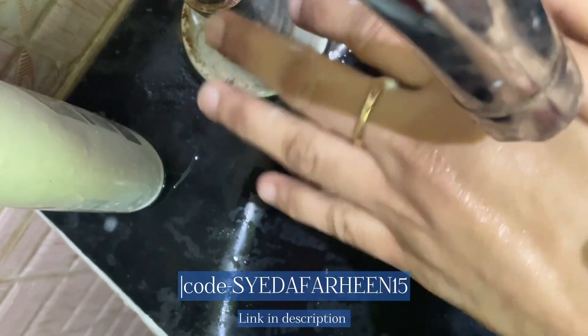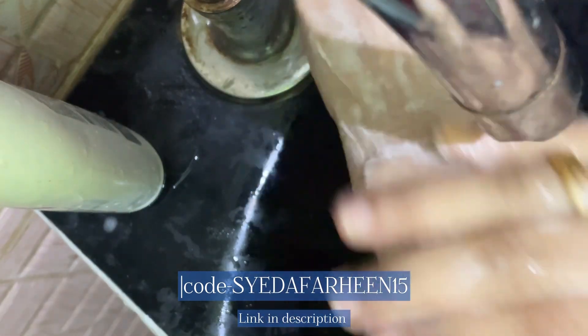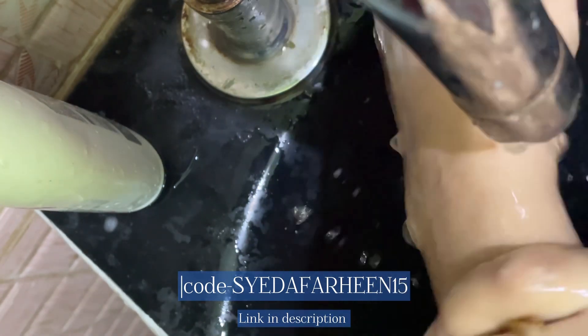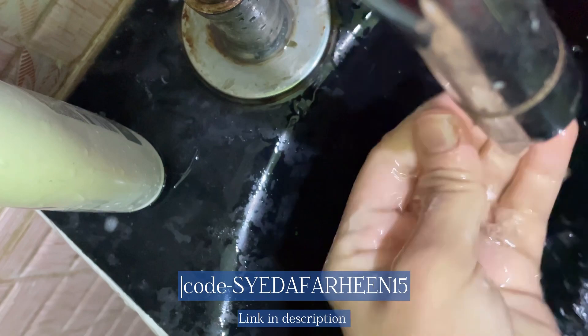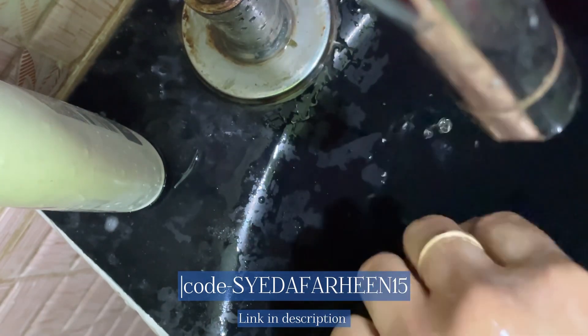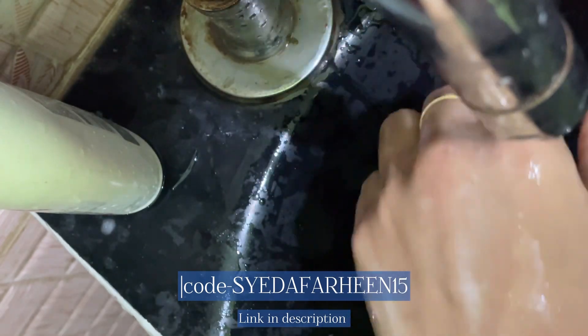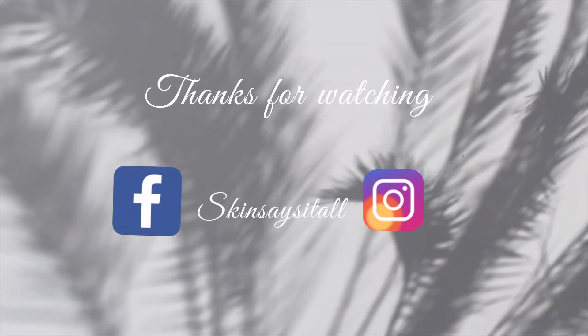One thing I wanted to mention about the Swiss Aqua Hydrating Face Wash is that the foam it creates doesn't easily wash off in one rinse — you can see that after washing my hand, the foam is still there. That's one drawback I felt with that face wash. Otherwise everything else is good, but the 24 Karat Gold Face Wash remains my favorite. You can use my code and the link is in the description.